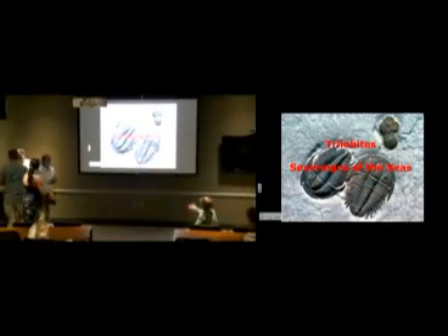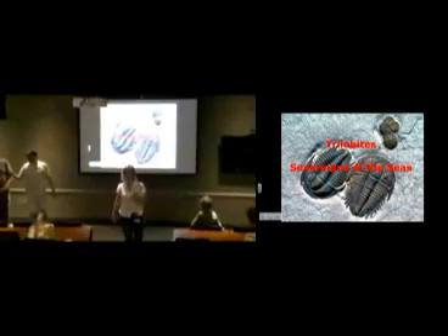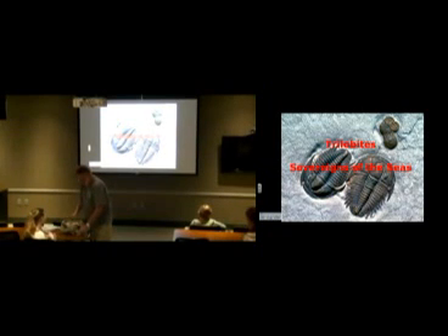There are three major body parts on a trilobite — they're called tagmata. You have a cephalon, a thorax, and a pygidium. So a head, a middle body section — I don't want to call it a stomach because part of the stomach is actually in here — and then the pygidium, which is the tail.